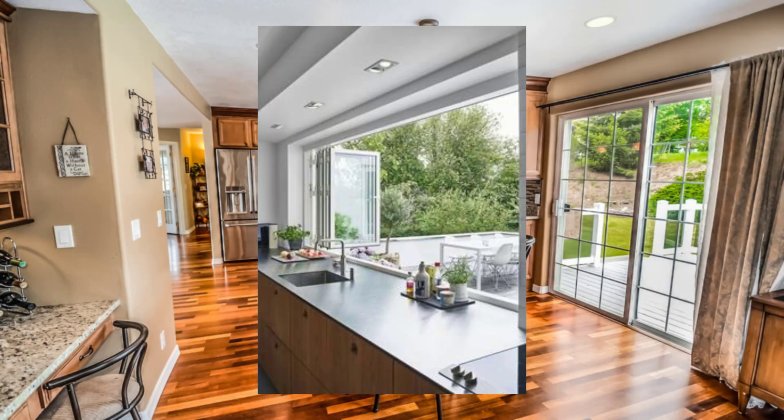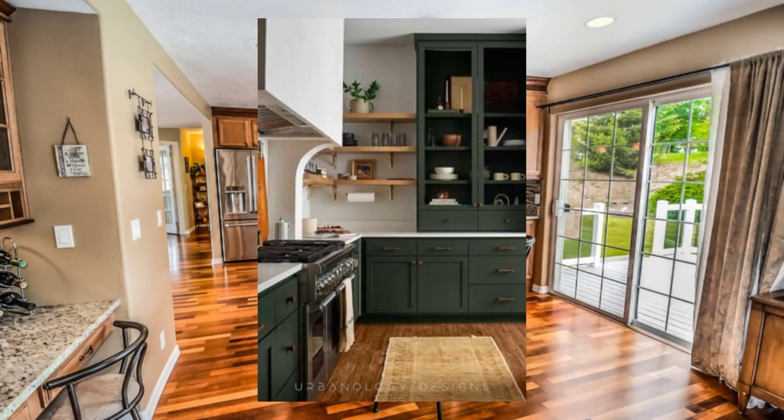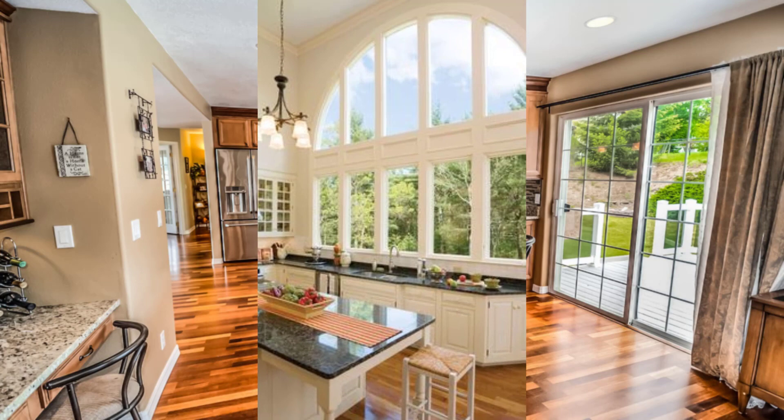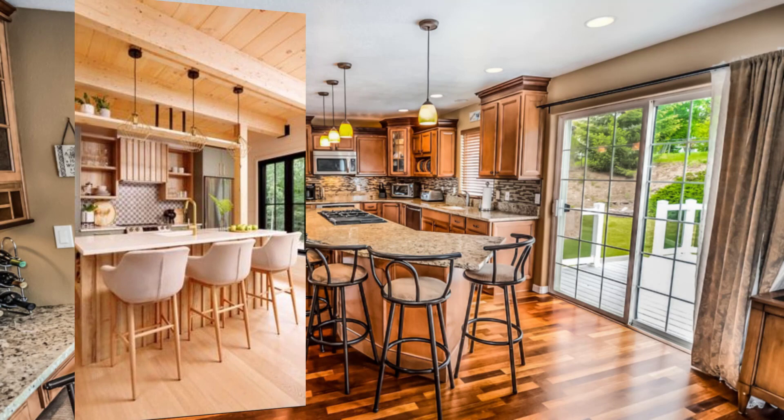Hello beautiful viewer, welcome to my YouTube channel. Today I will be discussing 12 points on how to design a kitchen with a view for added beauty and serenity, with unique contents.